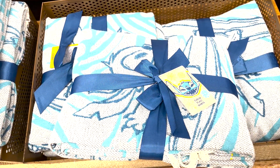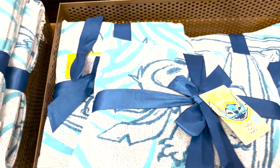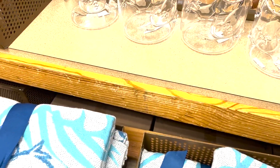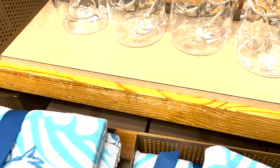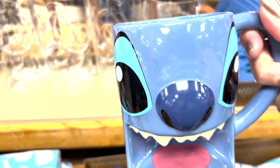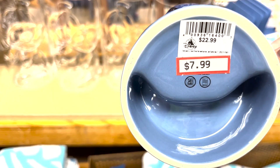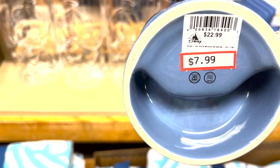A blanket — look at the Stitch throw! This is all Stitch over here. $24.99. And the Stitch cup — $7.99. Nice, nice.